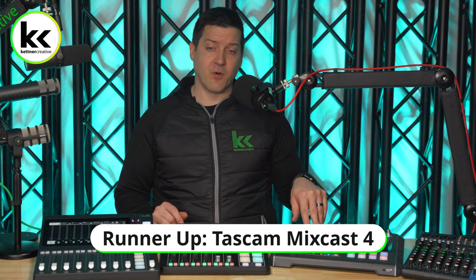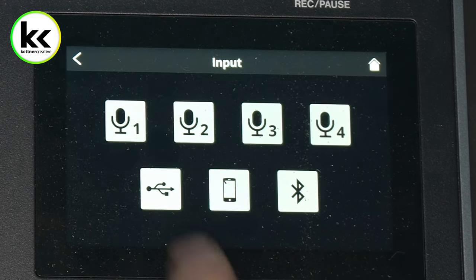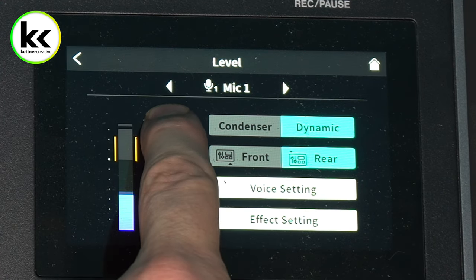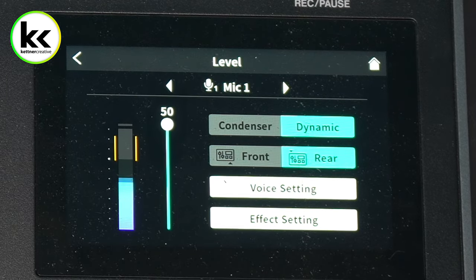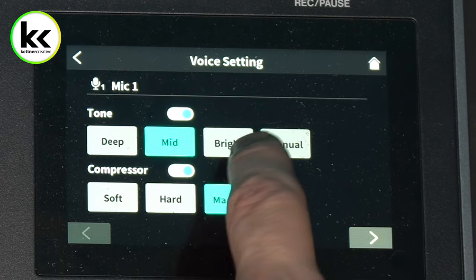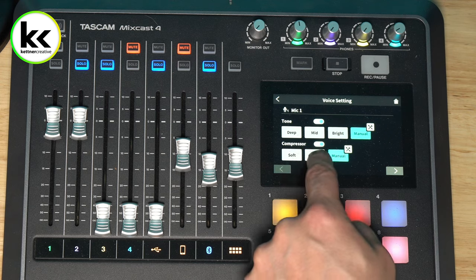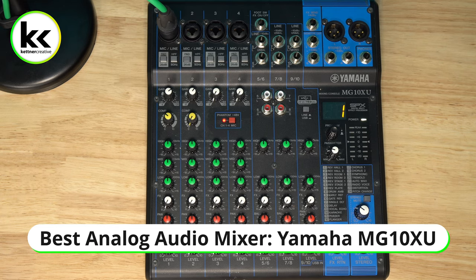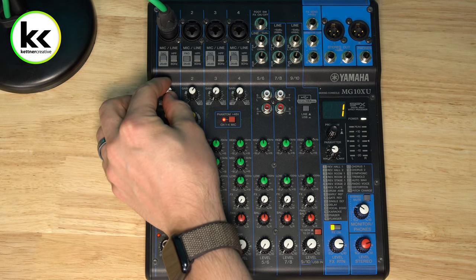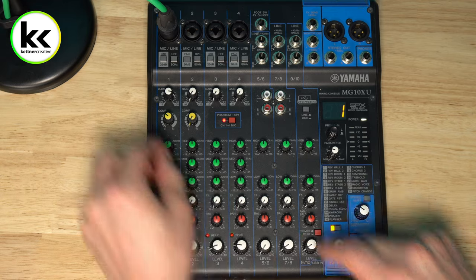Next, we have the Tascam MixCast 4 — another great option, very similar to the RODECaster Pro 2, but not as slick. Everything you want to do is a little bit more clunky and takes longer to accomplish. Updating software and finding presets is a pain. The preamps also aren't as good. For those who want to go old school with an analog mixer, the Yamaha MG10XU is a really great option — you won't get sound pads, multi-track recording, or built-in effects, but it's a quick and more affordable way to get four microphones into a mixer.